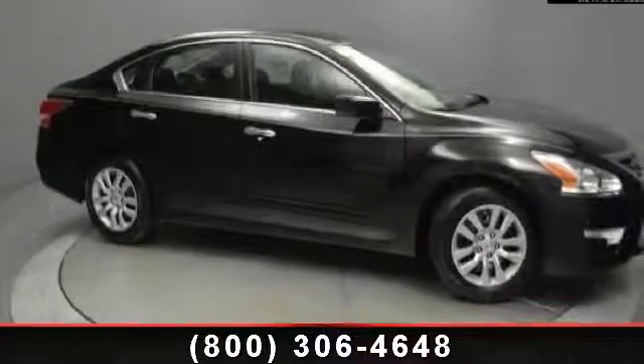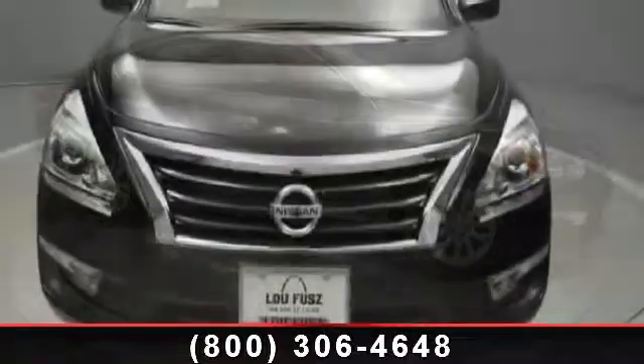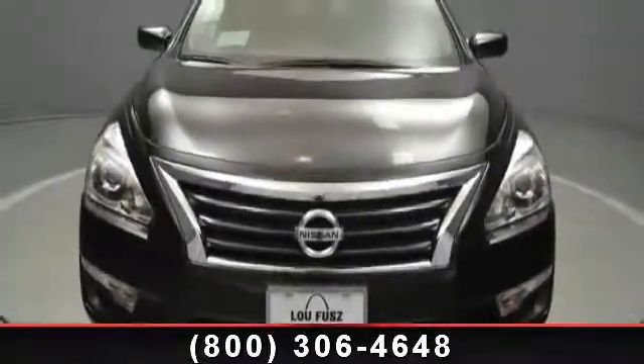Arrive in style with this 2014 Nissan Altima. If you are looking for a first-rate auto, this one could be yours today. Enjoy these notable features: